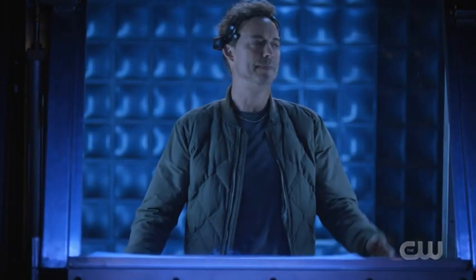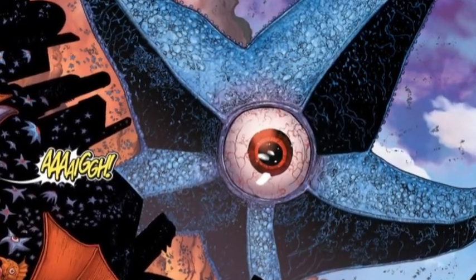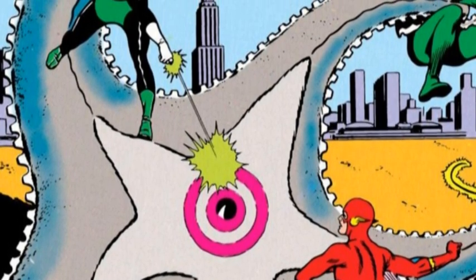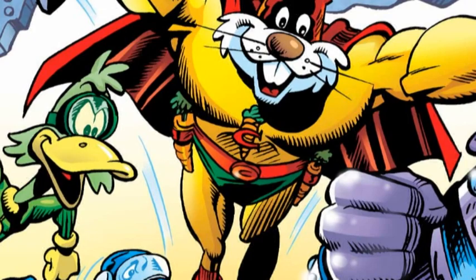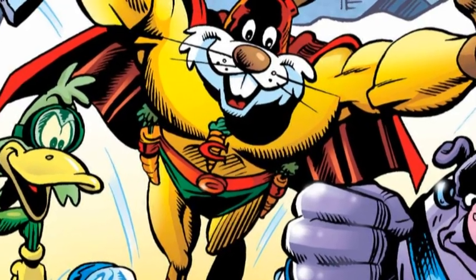During that same scene, Eobard also mentions that Nash Wells used a device — the same device Cisco was trying to use to get Eobard out of his mind — against a psychic starfish on Earth-26. This is a reference to Starro, who in the comics is the original, first Justice League villain, and who was previously referenced during The Flash — Kid Flash fought him once or twice. This is also a reference to Earth-26, which has appeared or been mentioned before in the Arrowverse, but without details. Interestingly, the first detail we get is a psychic, probably very intelligent animal, as Earth-26 in the comics is home to the animal version of the Justice League — which may even confirm that's what exists on this version of Earth-26.